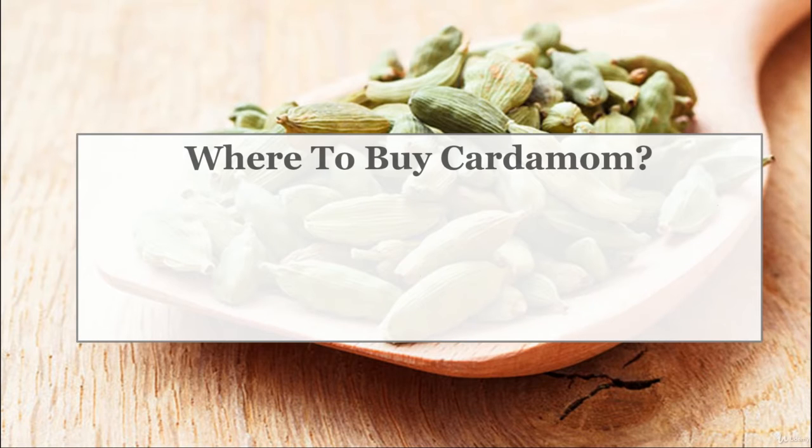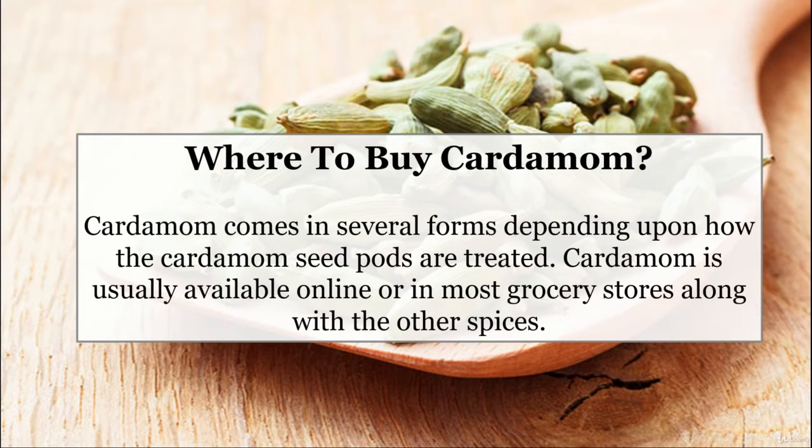Where to buy cardamom? Cardamom comes in several forms depending upon how the cardamom seed pods are treated. It is usually available online or in most grocery stores along with other spices.